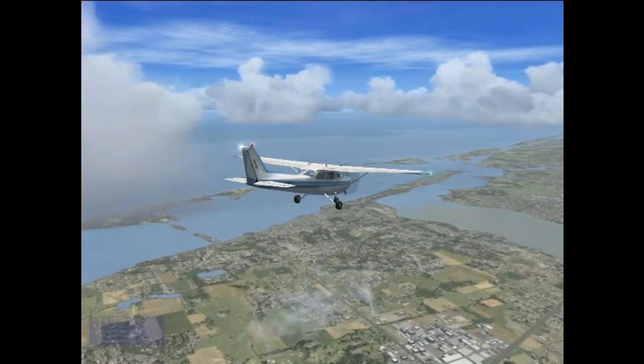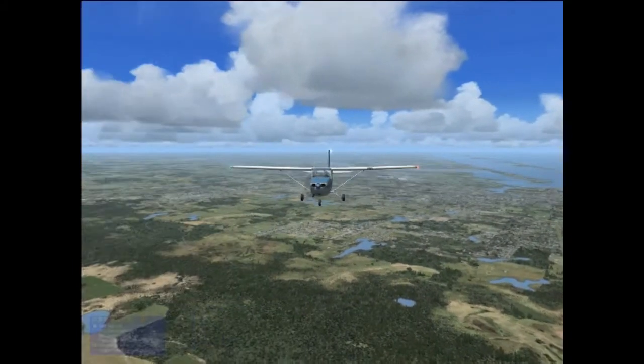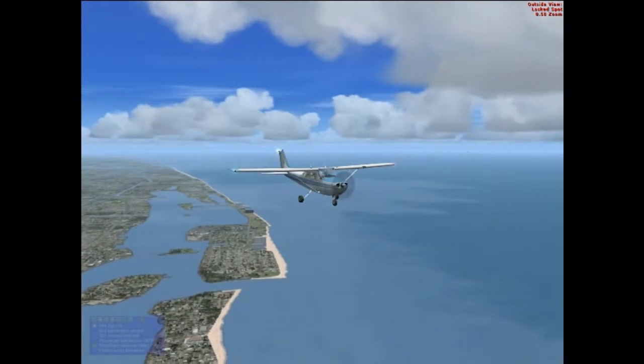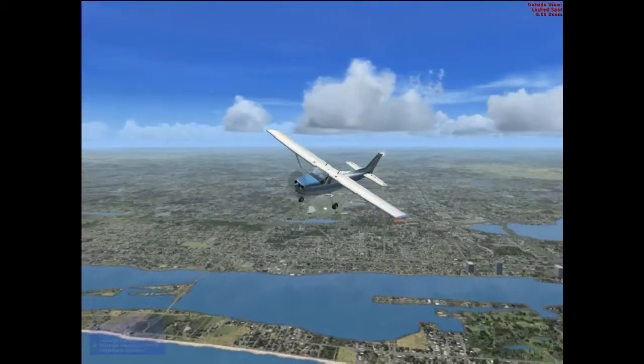This is probably getting a lot closer to Palm Beach, and I'm going to be making my turn here at the Palm Beach Airport to head on over to the Bahamas — and there's my turn right there.